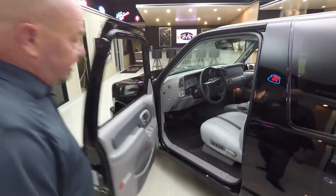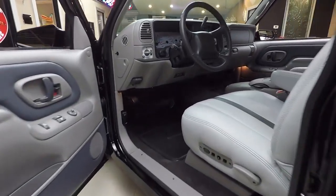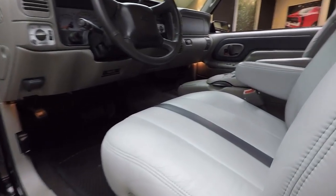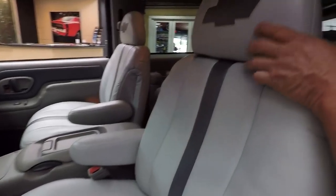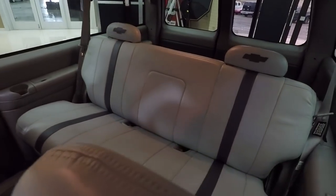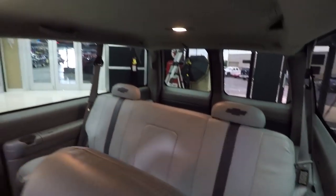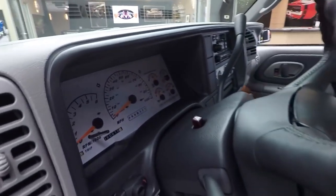Check out this interior — we've got custom upholstery on the seats. The door panels look like they're brand new, the dash looks like it's brand new, carpeting looks great. Got some bow ties on the headrests. The back seats match the front seats. The headliner is in beautiful shape, all the dome lights are working, and check out the white faces on those gauges on the dash — that is sharp as can be.